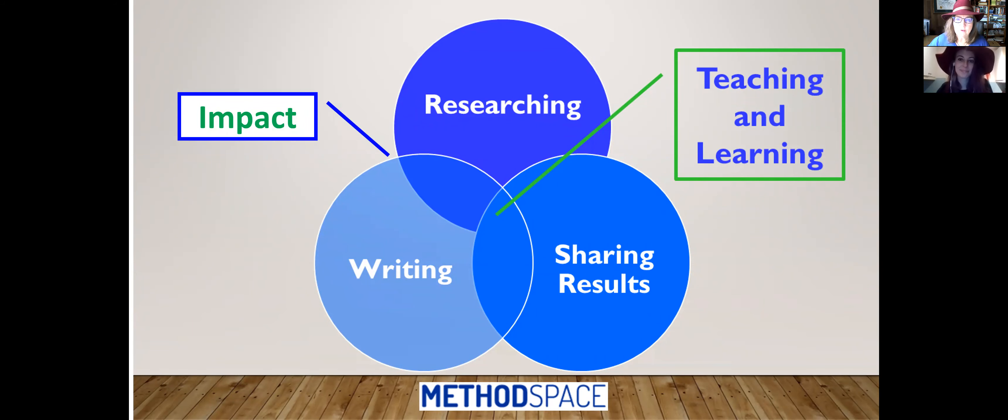If you are new to Method Space, before we get started, I want to tell you that this is a blog community sponsored by SAGE Publications. We're interested in all things to do with designing, conducting, and analyzing research, writing about it, sharing your results in new and conventional ways. At the heart of this Venn diagram we have teaching and learning, because whether you are a student or an experienced researcher looking for new approaches or thoughts about your ways of teaching, this is a place where we hope you'll find some new ideas with the goal of creating some impact.